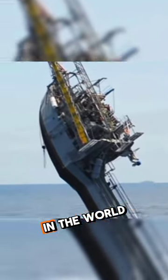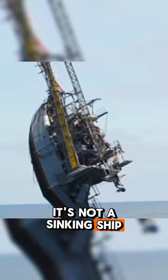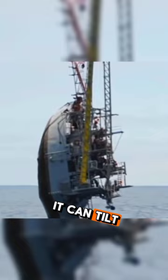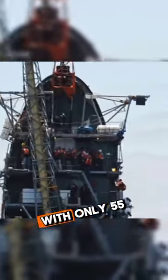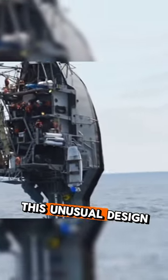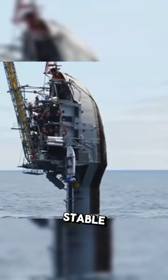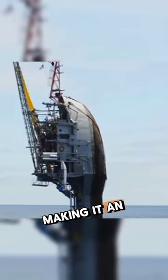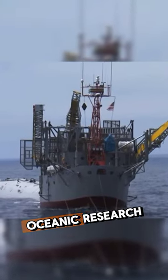This is the most unique vessel in the world. It's not a sinking ship, but a 355-foot-long research platform. It can tilt 90 degrees in the water, with only 55 feet sticking out above the surface. This unusual design makes it incredibly stable, almost impervious to the whims of the sea, making it an ideal platform for oceanic research.